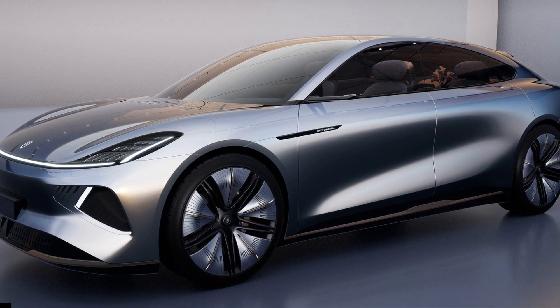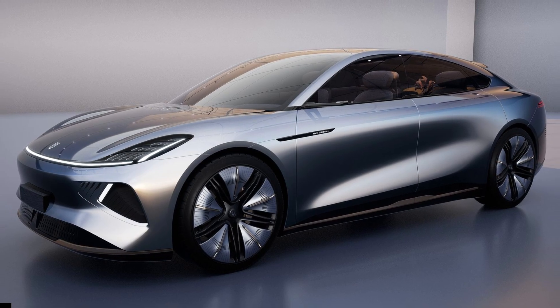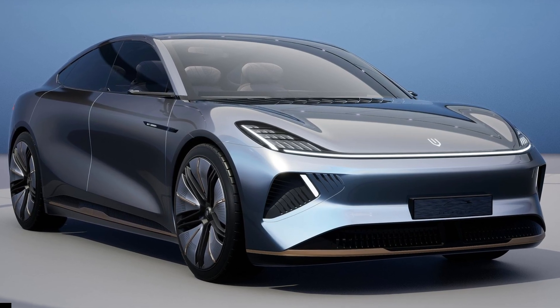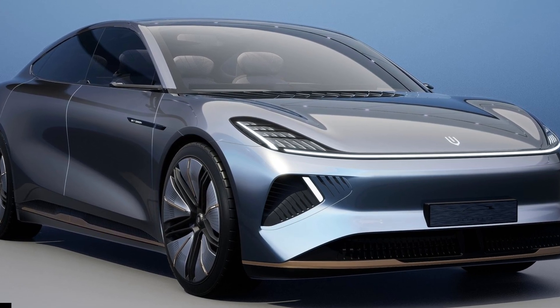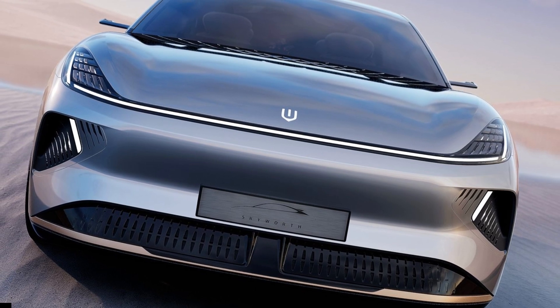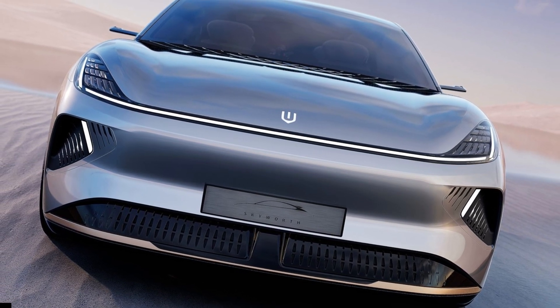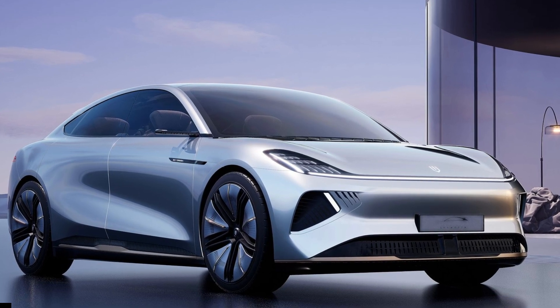A new challenger from China aims to hit the Lucid Air, BMW i7, and Mercedes EQS where it hurts. Say hello to the oddly named Skyworth Skyhome, a superbly styled luxury sedan with a cabin to rival a Gulfstream. Skyworth is an automotive subsidiary of Skywell, an electronics group based in China.